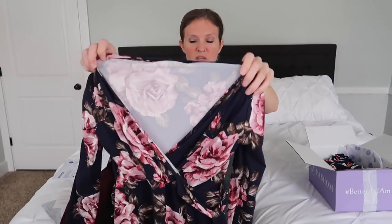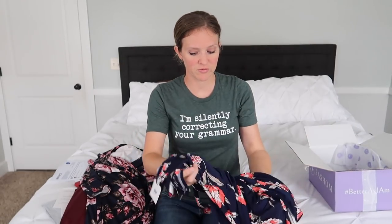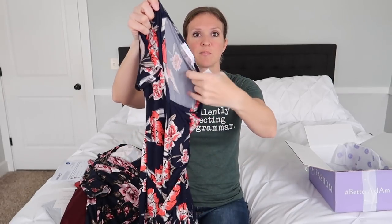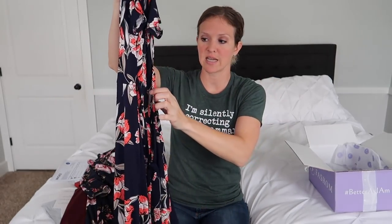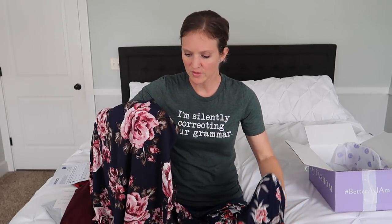There are also two dresses, both a size small. They're both navy with floral. One I feel runs very large. The other I actually like quite a bit — it's polyester so it won't get wrinkly, has a nice floral, a tie at the waist to cinch it, and hits at knee length. The flowers on that one are brighter and poppier, whereas the other one has muted colors that look more like a grandma's dress to me.